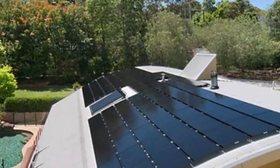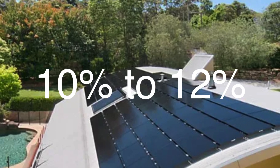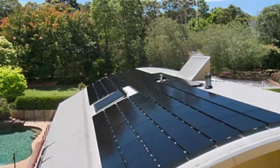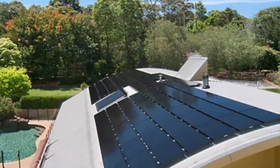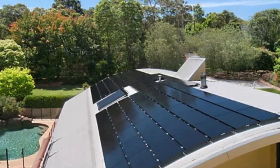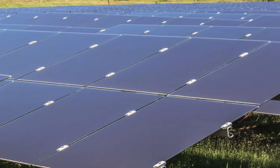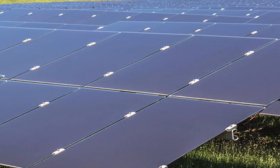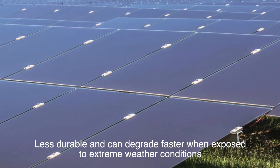The main drawback of thin-film solar panels is their low efficiency, which typically ranges from 10% to 12%. Due to this lower efficiency, you'll need a lot more surface area to generate the same amount of energy as monocrystalline or polycrystalline panels. For this reason, thin-film panels are usually not practical for residential installations where roof space is limited. Another downside is their shorter lifespan — while crystalline panels can last for decades, thin-film panels often have a shorter operational life, with warranties typically ranging from 10 to 20 years, and they can degrade faster when exposed to extreme weather conditions.